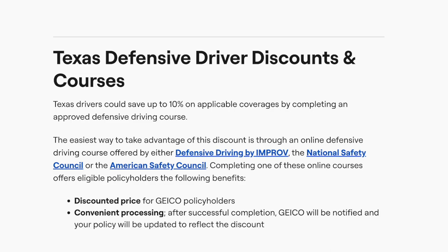The easiest way to take advantage of this discount is through an online defensive driving course offered by either Defensive Driving by Improv, the National Safety Council, or the American Safety Council.